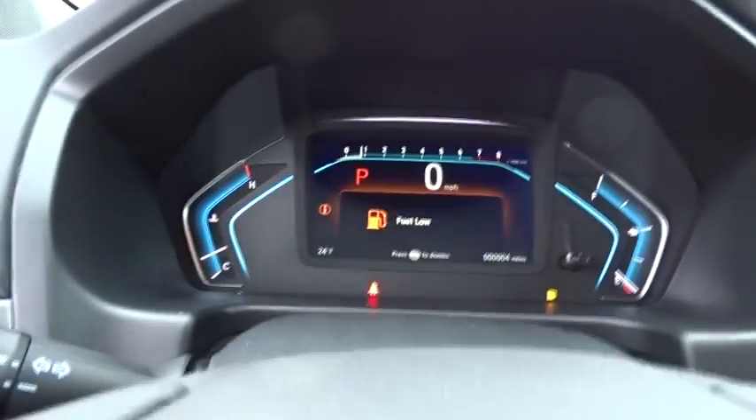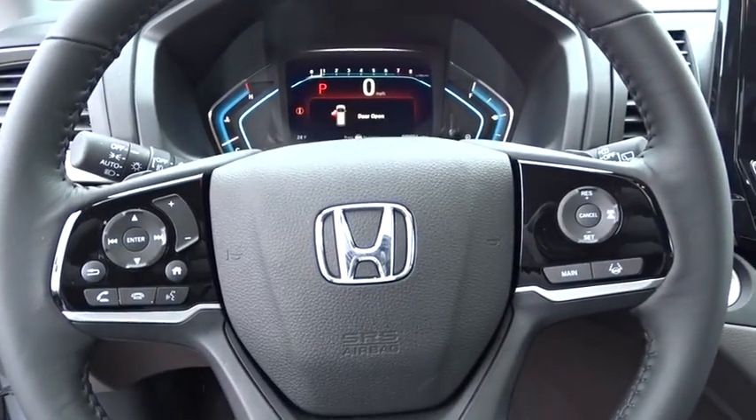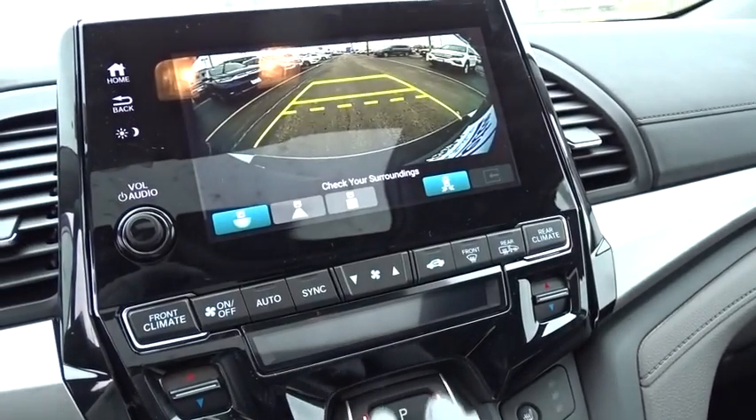Power passenger seat, traction control, navigation system, leather-wrapped steering wheel, dual airbags, power steering, alloy wheels, four-wheel disc brakes, fog lights, security system.